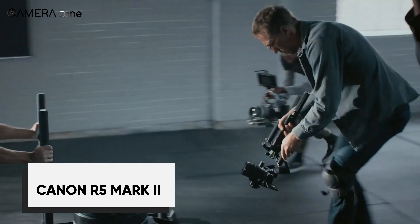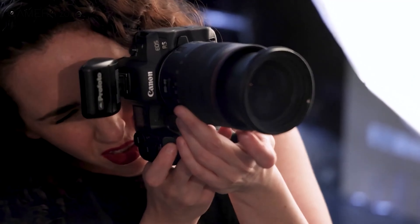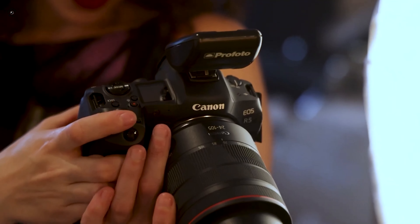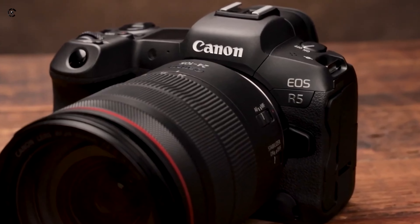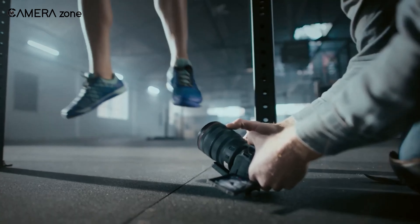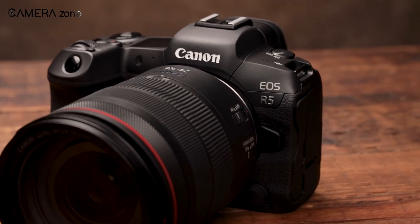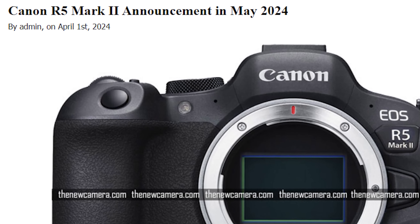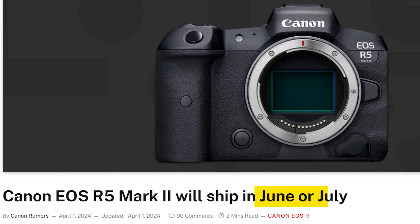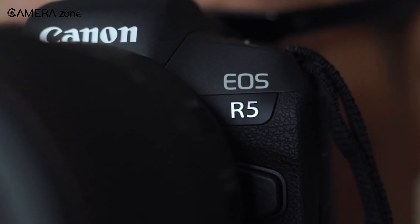The rumor mill is buzzing with excitement about the highly anticipated Canon R5 Mark II. If the latest leaks and whispers turn out to be true, this camera could be an absolute game changer for content creators. The R5 Mark II seems poised to take the beloved original R5 and push it to new heights in terms of performance and capabilities. Sources indicate the R5 Mark II could be announced as early as the end of April or in May 2024, with shipping expected in the June–July timeframe.